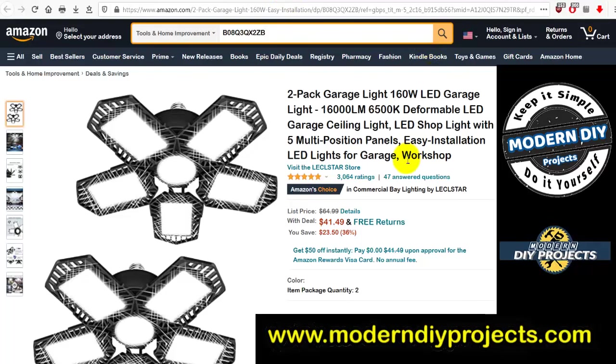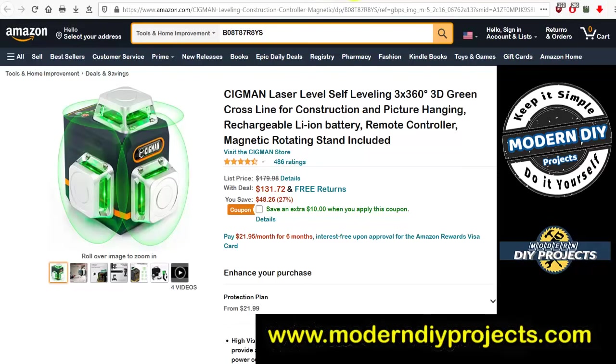Here's a two-pack of deformable garage lights: 160-watt LED, 16,000 lumens, 6500K color temperature. Was $64.99, now $41.49 — you save $23.50. You don't need Harbor Freight coupons to save money; you can save right on Amazon. If you're fed up with Harbor Freight, I totally understand — that's why I bring you these deals.